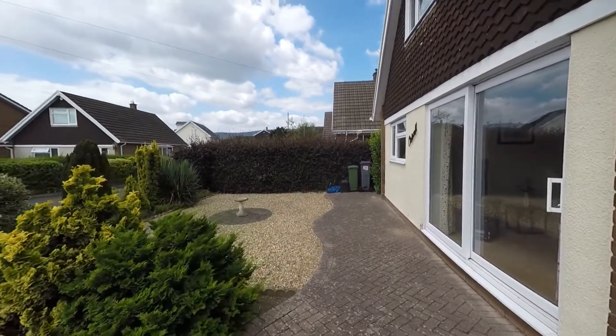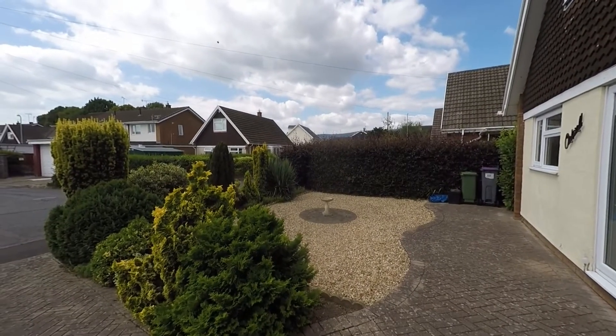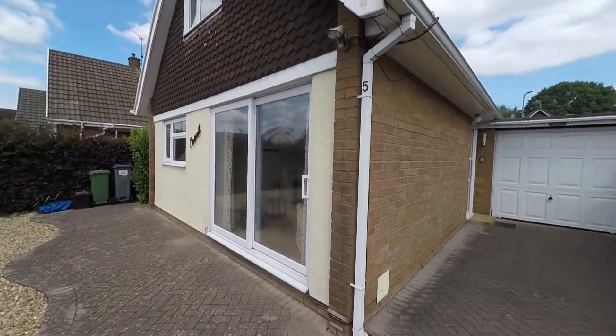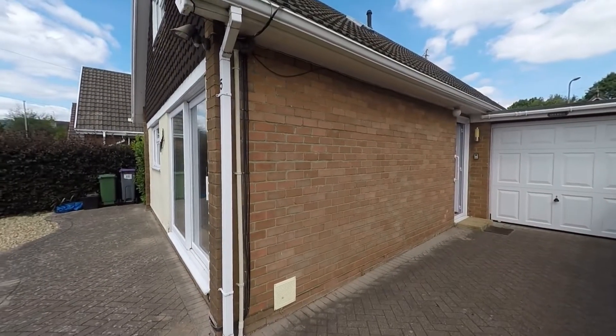Here to the front we can see that we have this good-sized low-maintenance garden stocked with a nice range of mature shrubs, and we have pedestrian access to the side of the property which takes us around to the gardens — we'll have a chance to see those once we make our way through the property itself.